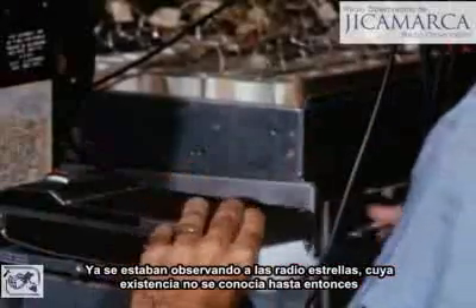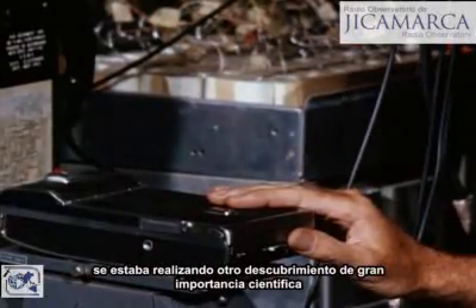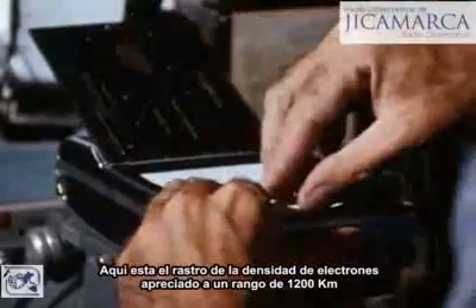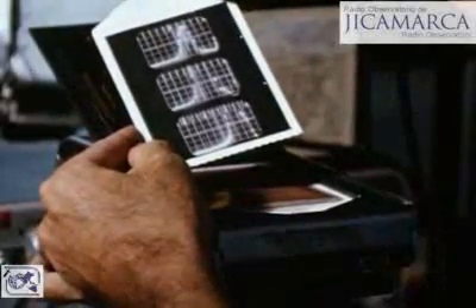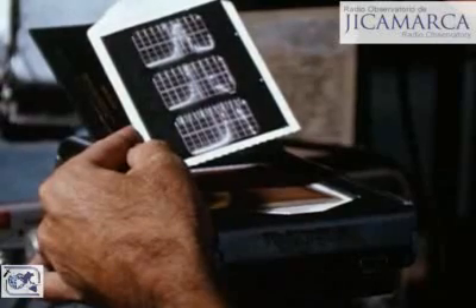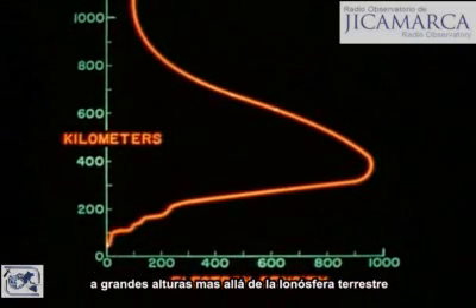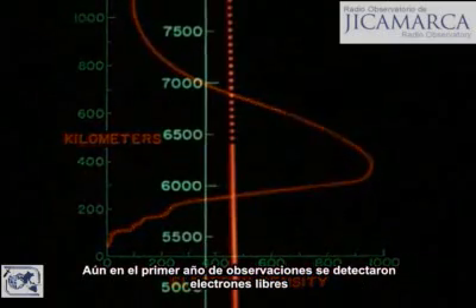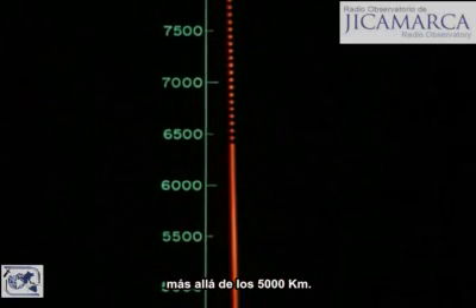Radio stars previously not known to exist were already being observed, and other findings of great scientific significance were being made before the system was complete. Here is the trace of electron densities in the 1,200-kilometer range that Dr. Bowles recorded. Early measurements at the Jicamarca Observatory confirmed that free electrons extend to great heights — within the first year, free electrons were detected at well above 5,000 kilometers.